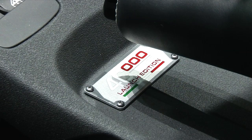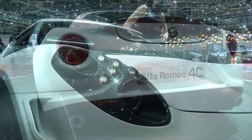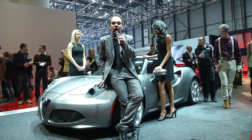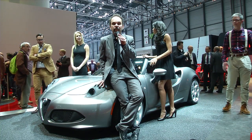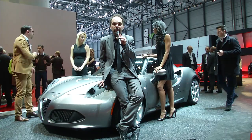These 500 units will have some particular features, like the headlamps in carbon, which further enhance the capability to bring new technology to the car. The 4C today is the best compromise, and it is the start of a new comeback for Alfa Romeo.